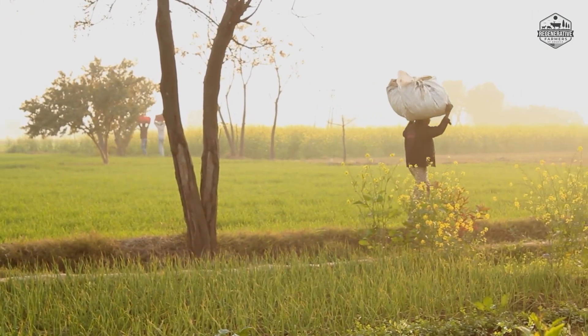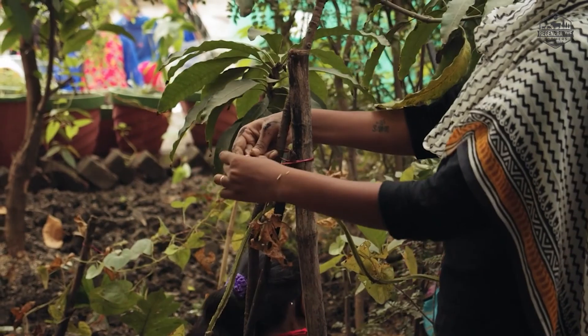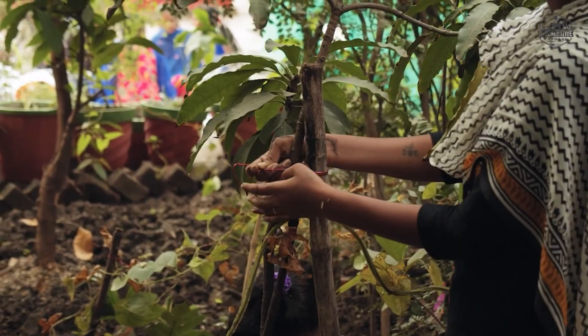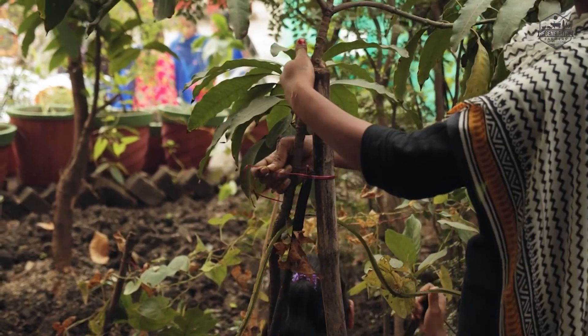In addition, farmers in Tanzania and East Africa produce maize, beans, and bananas alongside cash crops like cardamom as well.